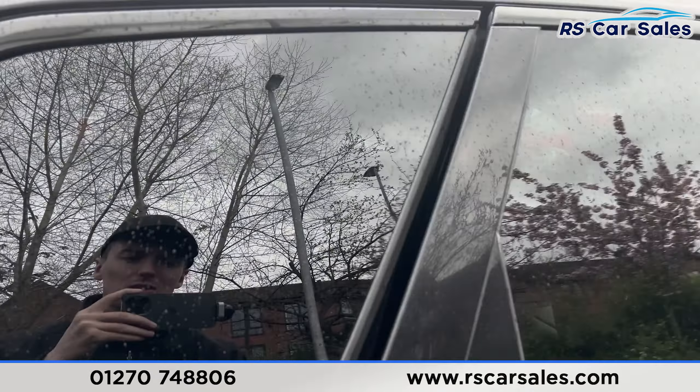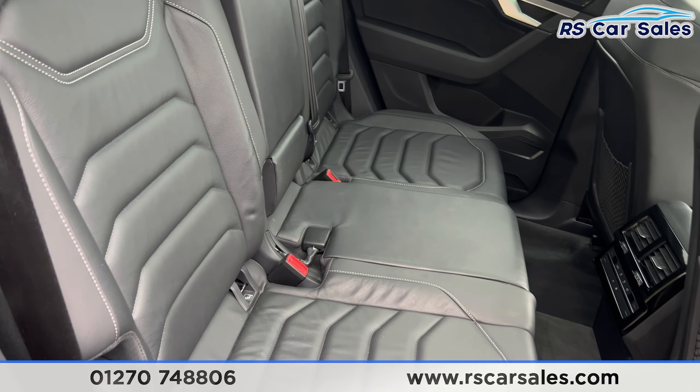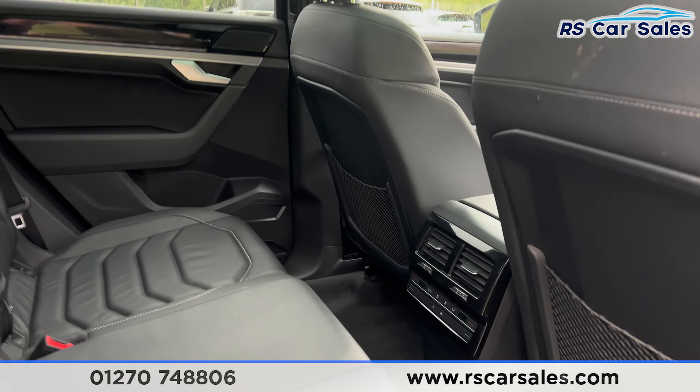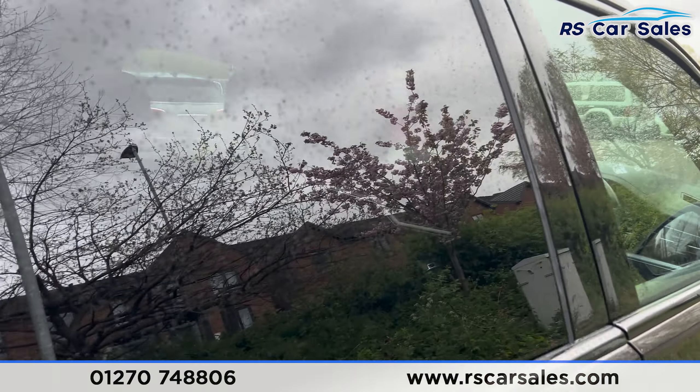If we take a look at the interior, in the back you can see the full leather seats, foldable armrests, and fixed ISOFIX points. We have the climate control in the centre for the rear passengers, along with electric windows on the doors.